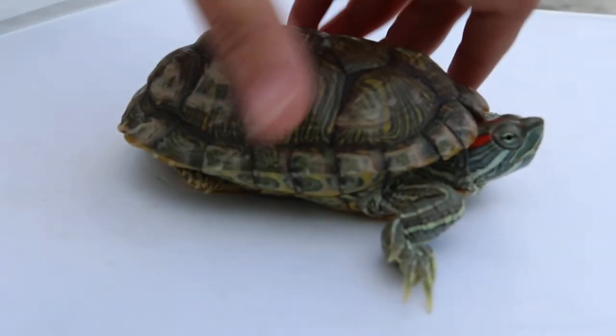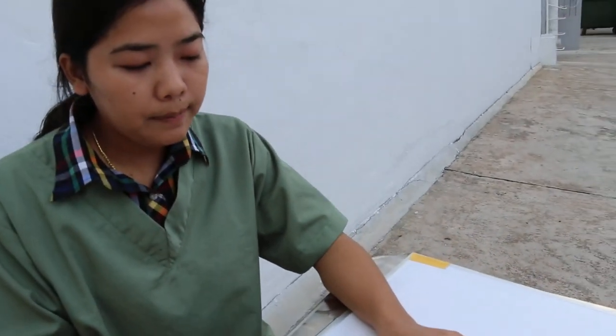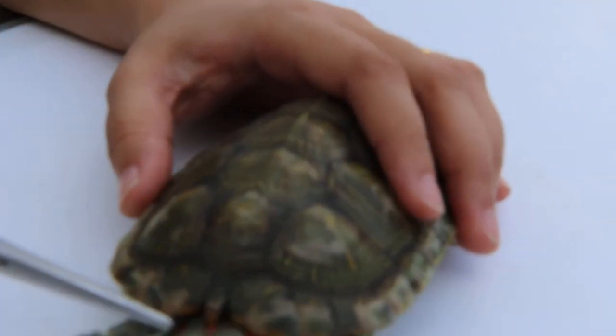This is the difference between male and female turtles. This turtle is a Red Ear Slider.